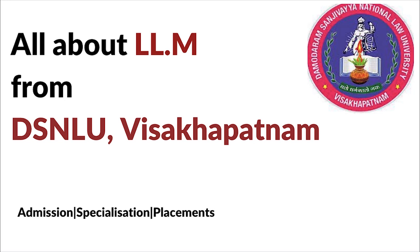Hello and welcome to Jurisditch Academy's YouTube channel. Today we will talk about the LLM program from DSNLU Vishakhapatnam.